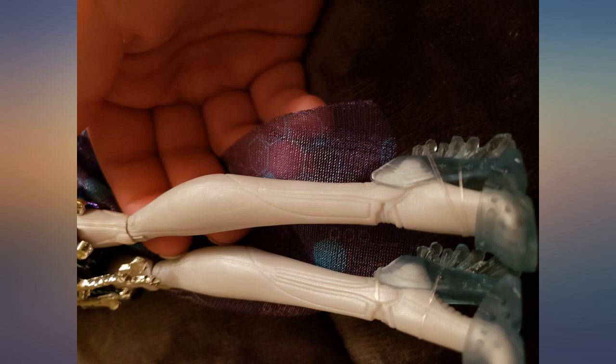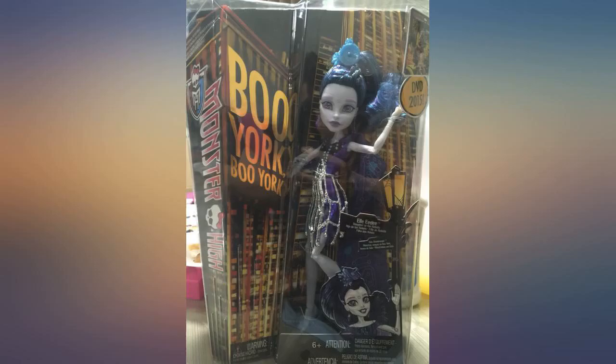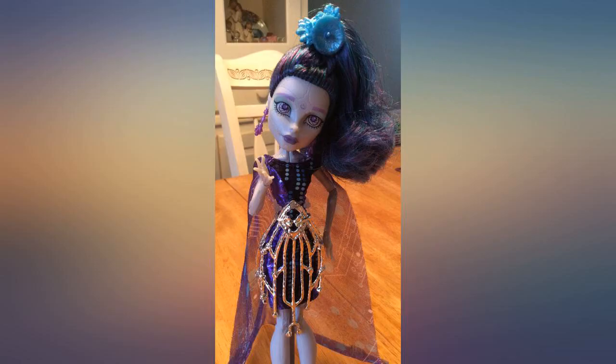She arrived exactly on time. The only complaint I would note is that the box itself looked like it had been opened and put back together. However, the doll was in perfect condition. Overall satisfied.